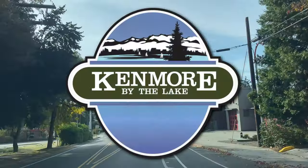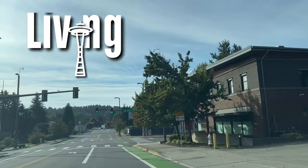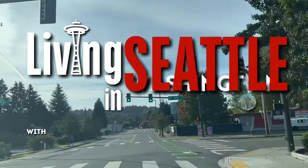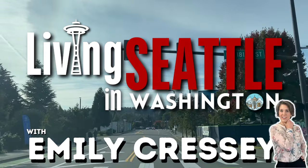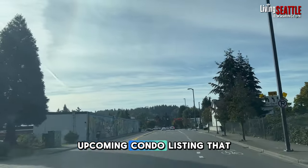Welcome to Kenmore. Ahead of us is Bothell-Everett Highway. Here's the fire station. I just wanted to drive you around for a minute so you could see how cute this neighborhood is and also see our upcoming condo listing that we have.